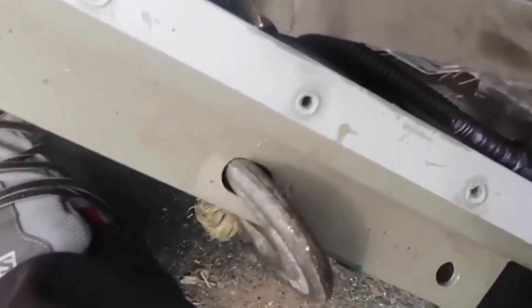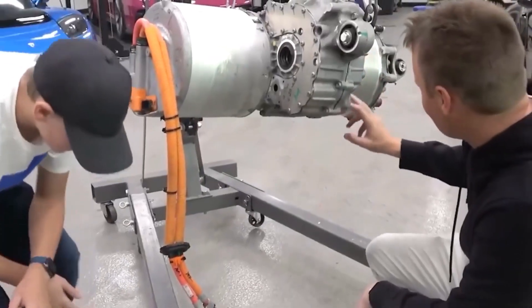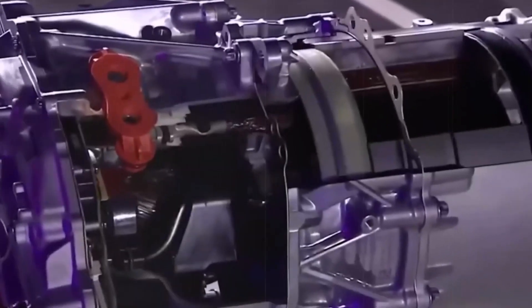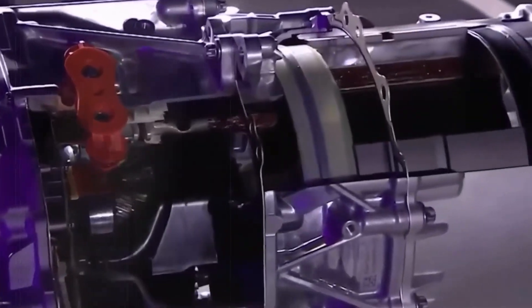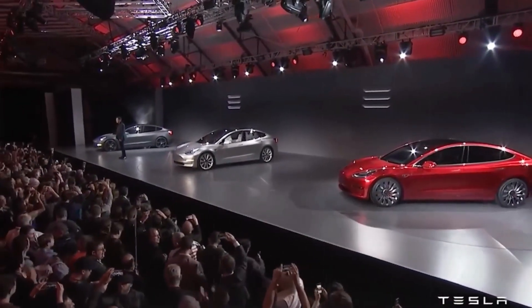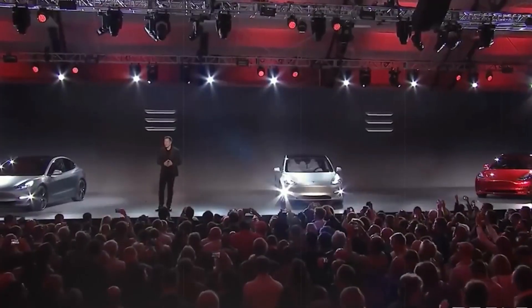Here's where Tesla really flexes its innovation muscles. They use permanent magnet motors for their rear-wheel drive vehicles and add an induction motor for the dual-motor models. The induction motor is great for things like acceleration, while the permanent magnet motor keeps things efficient during highway drives.